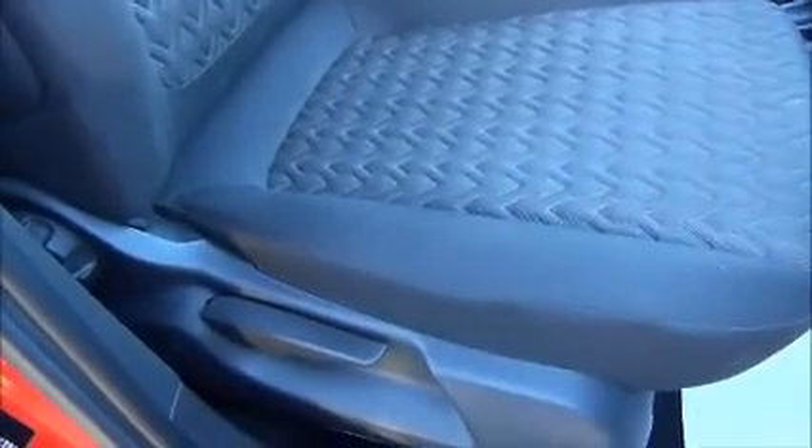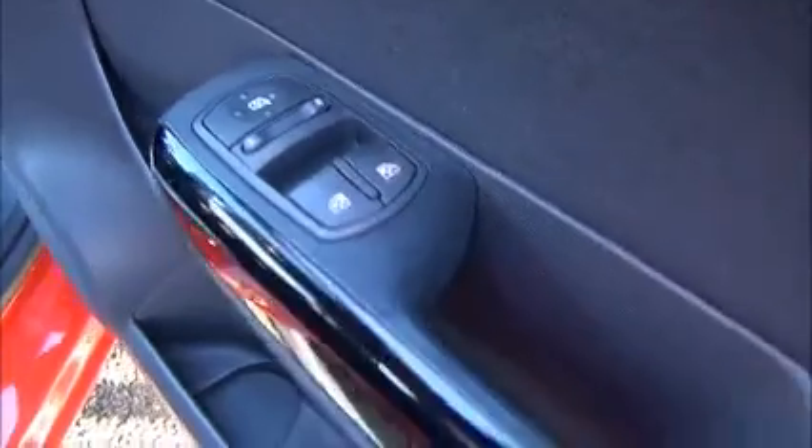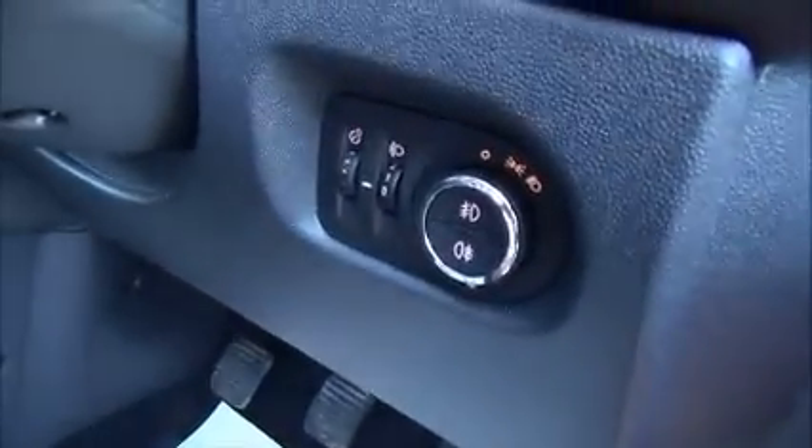With a height adjustable driver's chair, electric door mirrors, electric front windows, storage pockets and bottle holder. We have front and rear fog lights.